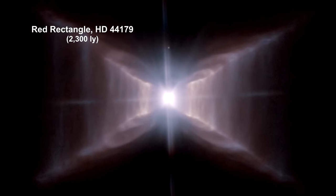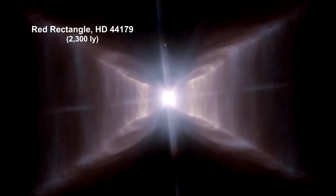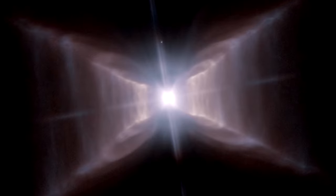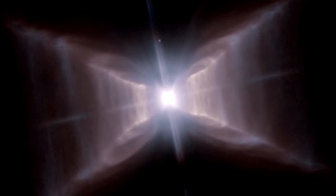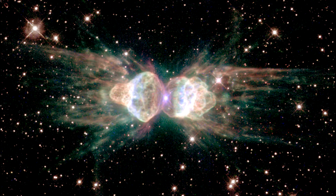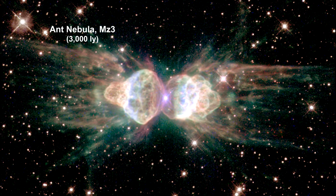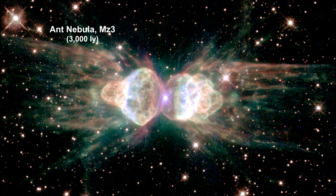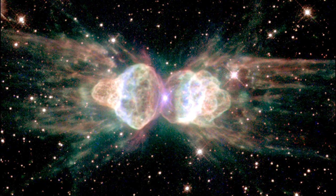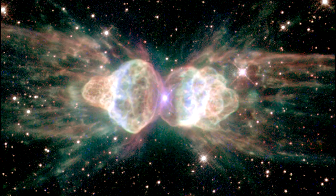The red rectangle is one of the most unusual nebulae known in the Milky Way because of its rectangular shape. This unique planetary nebula resembles the head and thorax of a garden-variety ant. It has intriguing symmetrical patterns — it could be that there is a binary star system at the heart of the nebula creating the symmetrical patterns.